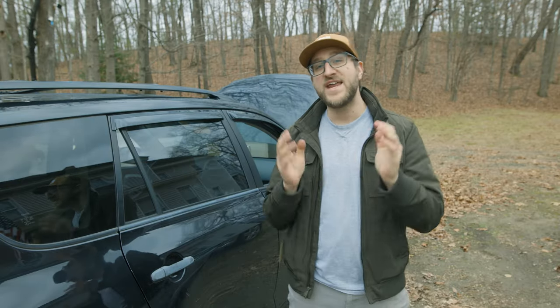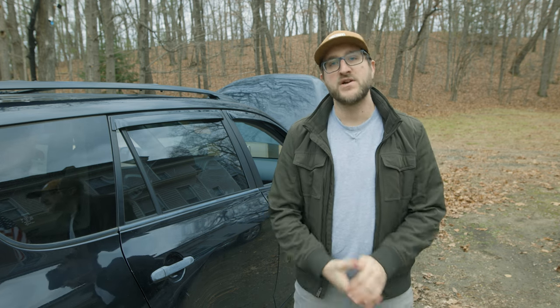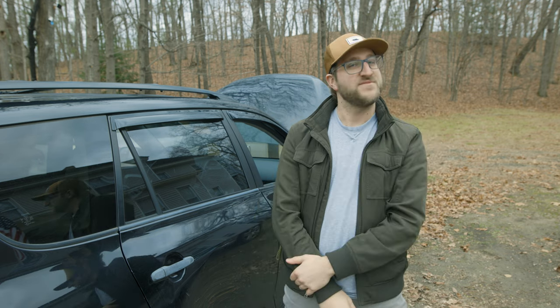Thank you so much for watching. If any of you have any personal experience with RAV4s, please feel free to share it in the comments below. I hope this video helps you out. I know I don't post often, but when I do, I like to make it worth it. So thank you guys again, and until next time, take care.